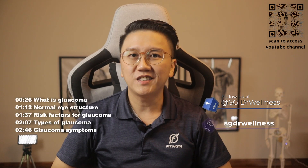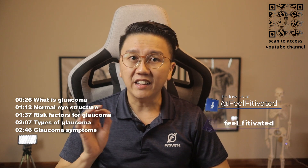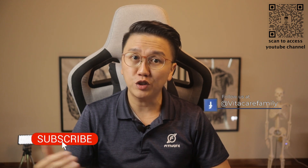Hi there, welcome back to SG Doctor Wellness. This is the second video of the eye series. My name is Dr Chen Ni Ming. Have you heard of glaucoma? What exactly is it? What are the risk factors? What are the signs and symptoms and how is it treated?